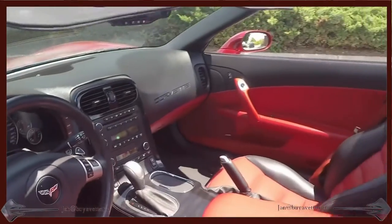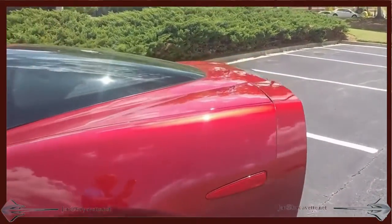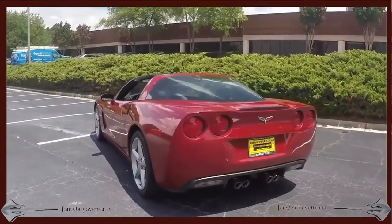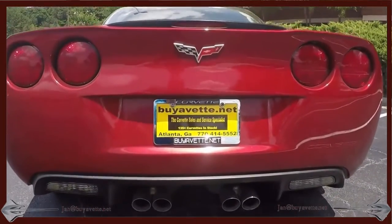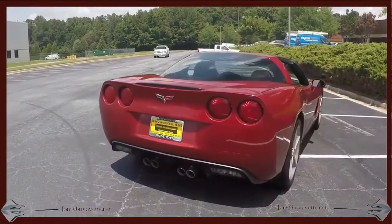It is an automatic with paddle shift transmission. It is a 3LT. It does not have nav. This car is beautiful. I'm going to come around the other side and show you the interior one more time. Just a beautiful, beautiful car.